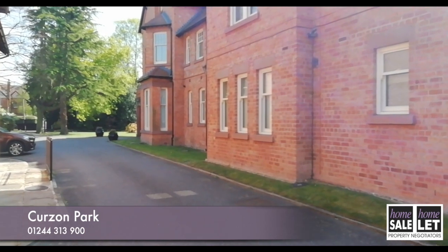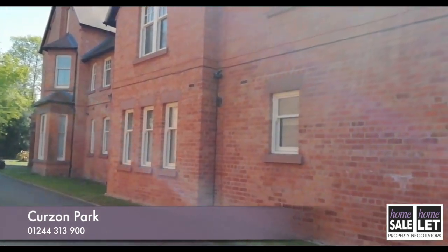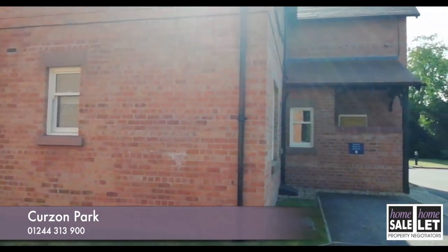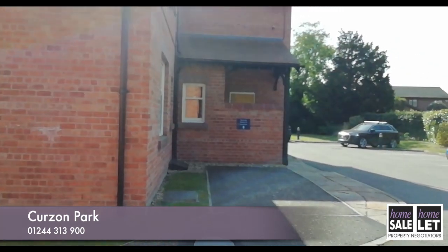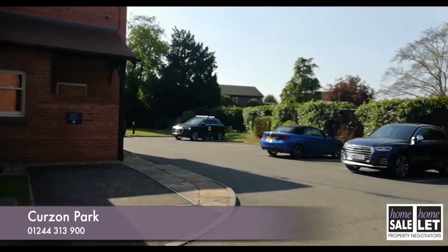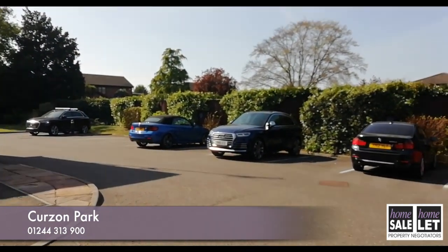The whole apartment is spotlessly clean and has been maintained to the highest standards by the current owners and is ready to move into. So just to recap, this high specification property is in a tranquil, secure gated setting with great road and rail links and everything you could possibly want right on your doorstep. Do not miss this rare opportunity to view this outstanding apartment.